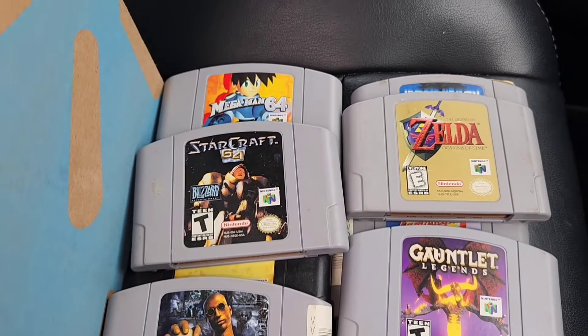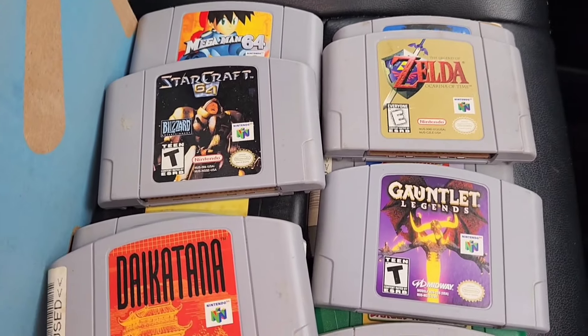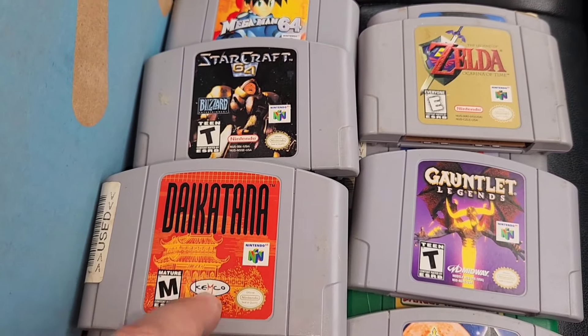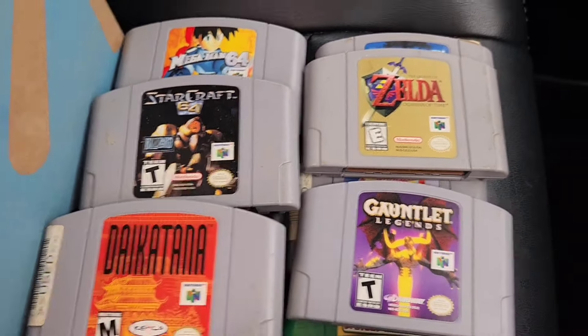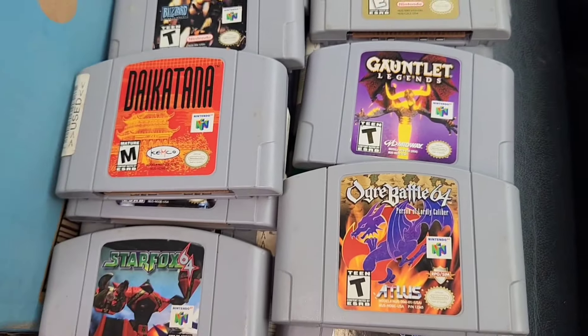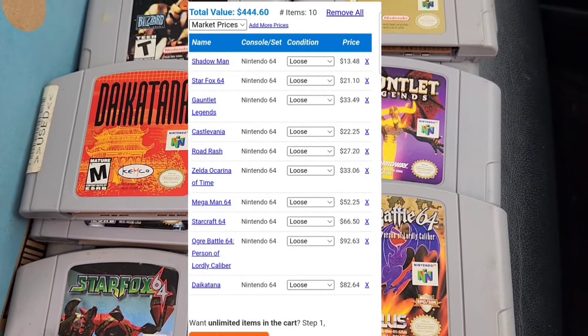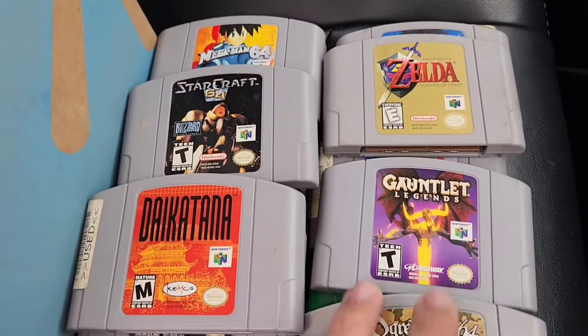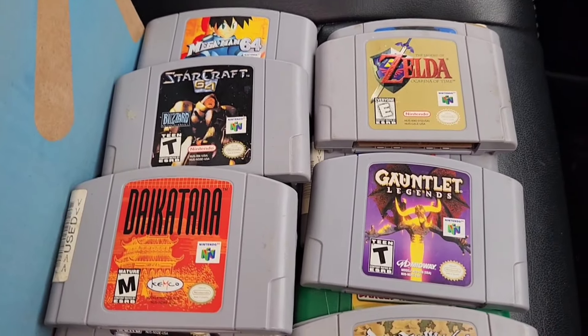The best three games out of the lot were StarCraft, which goes for about 70 bucks, Daikatana — actually a very hard game to find, so very happy to pick it up — and probably the best game out of the lot was Ogre Battle, or at least the most expensive. All together 220 is not a bad deal at all; it's maybe 500 to 600 worth of games.